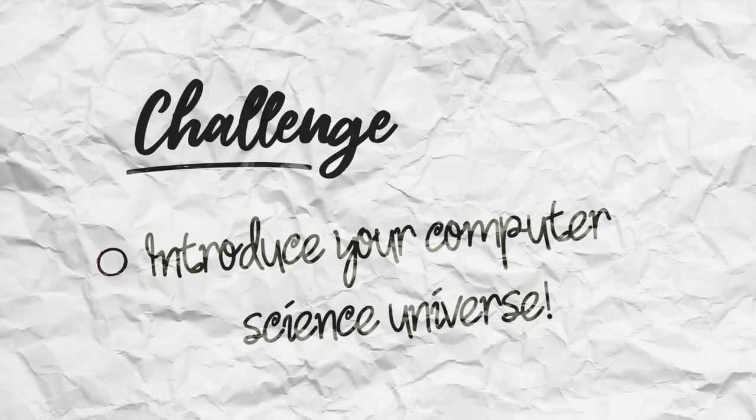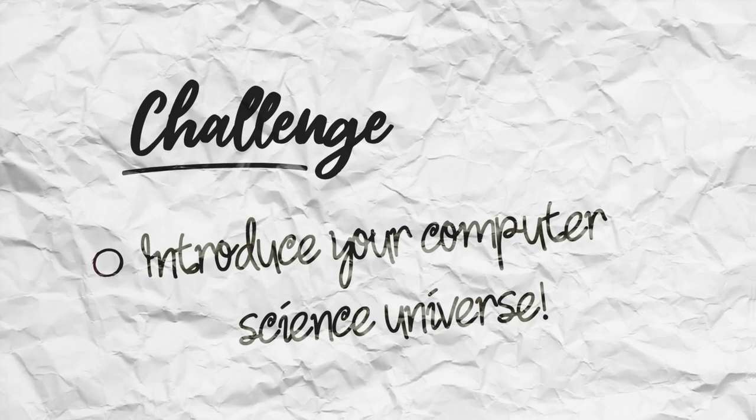Hi guys, it's Ivan again back with another episode. Today I want to show you my computer science universe here at KIT around my campus.